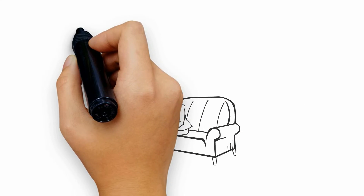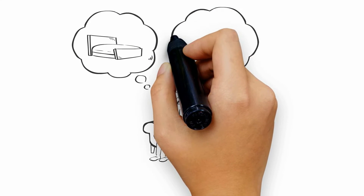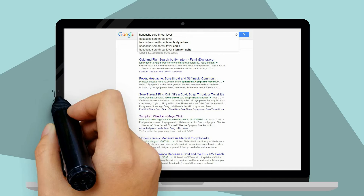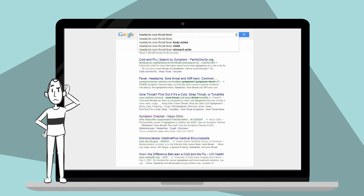When we feel sick, we often don't know what to do. Do I rest at home? Do I go straight to the hospital? As a result, the public is increasingly turning to the internet for self-diagnosis. In fact, three-quarters of online health searchers start by typing their symptoms into search engines like Google. However, this often results in confusing information.